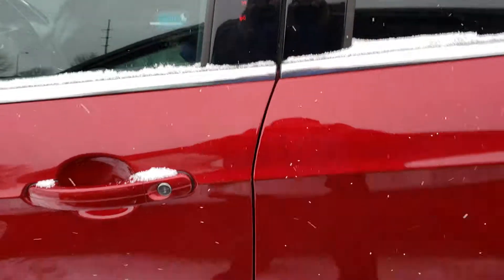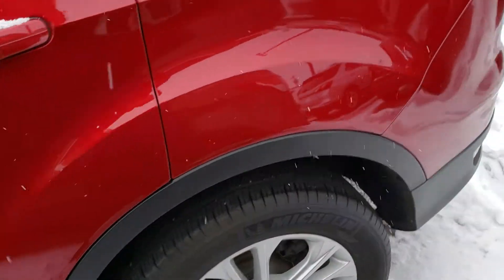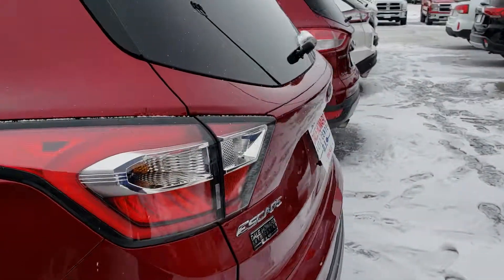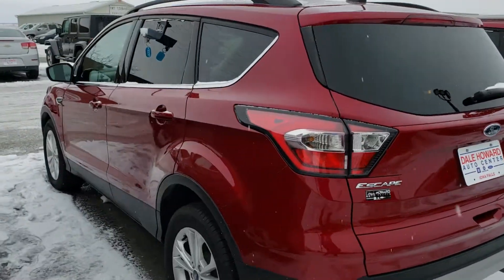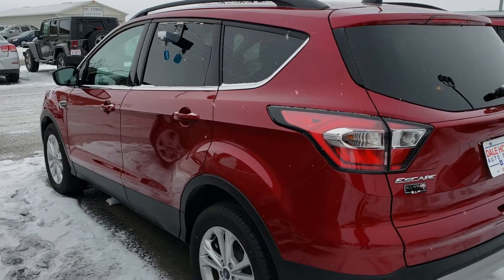So take a look. Let me know what you think. 641-316-1524. Again, that's Wayne at Dale Howard Auto. 641-316-1524. I think you're really going to love this one.